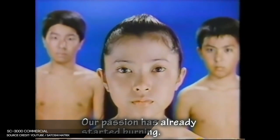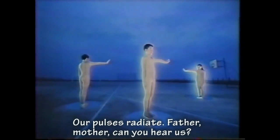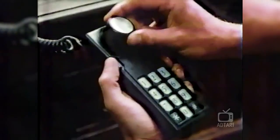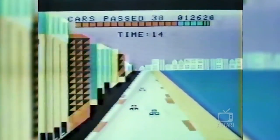Sega's SG-1000 console sits in a strange place in history. It is, in terms of hardware design, a made-in-Japan ColecoVision. The two consoles contained very similar innards, with only the most minor differences between the two of them. In terms of its actual place in history, though, the SG-1000 represents more of an inverse of the ColecoVision.